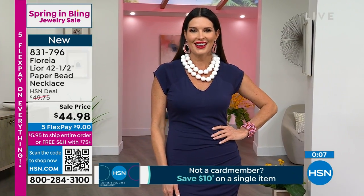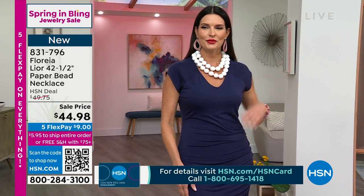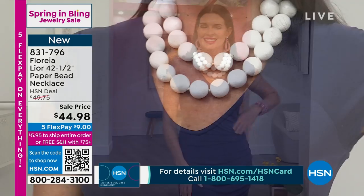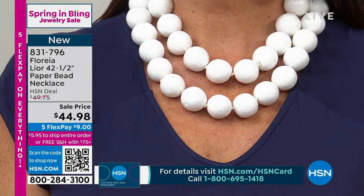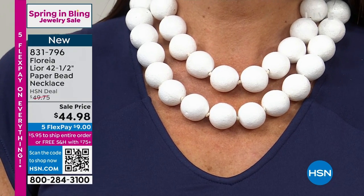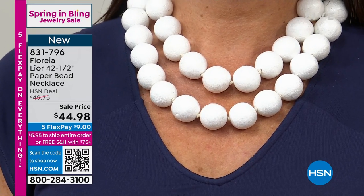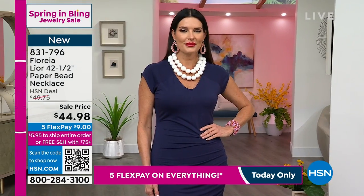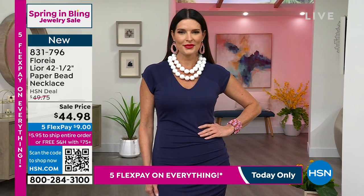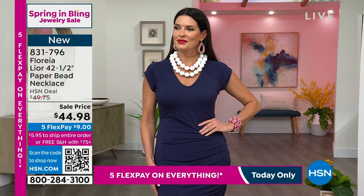How did you hook yours, Angie? She twisted it — she did the twist-a-roo! So you can fit it over your head twice. It kind of depends on the size of your head or if you don't want to mess up your hair, so you've got a lot of options. Do add that to your order — it comes in both white and black, giving you that look of natural stones. We have incredible paper designs that look like shells, that look like pearls, that look like metals. It's one hour only, an incredible trunk show.